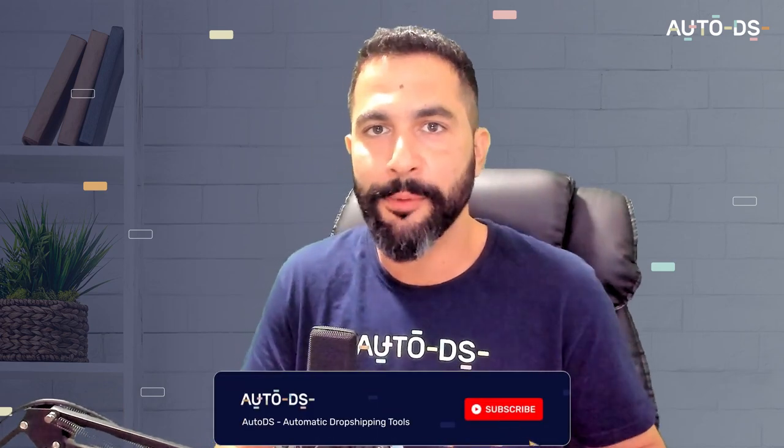That wraps up this video for the top 10 products to sell in the month of December. Remember, these sales will continue flowing through January, so keep selling the products that are working. Don't forget to add more variations for every product idea shown here. Subscribe to our YouTube channel, join our Facebook community and Discord channel where thousands of dropshippers help each other grow. Good luck with your Christmas sales and Q4. See you in the next one!